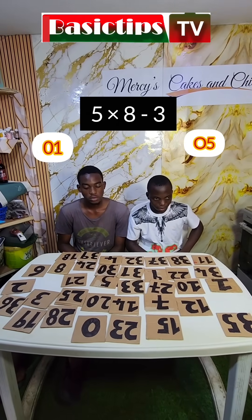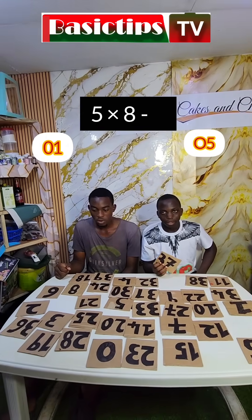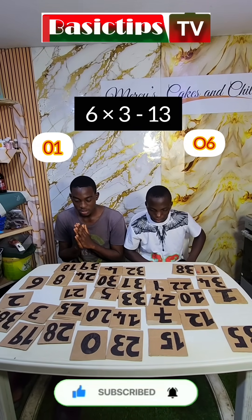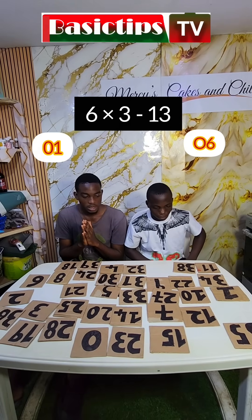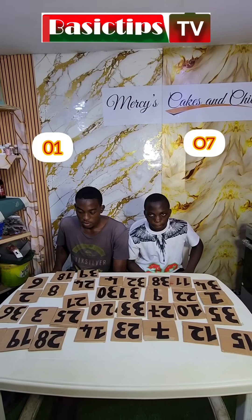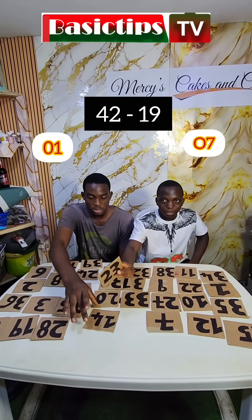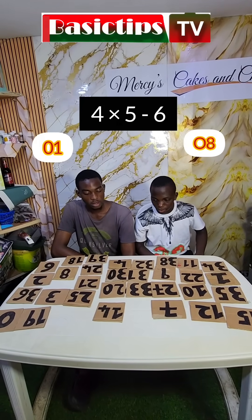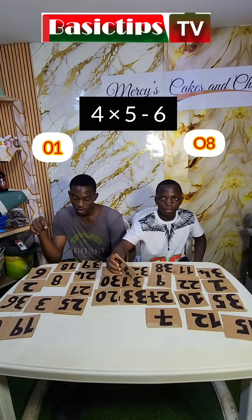5 times 8 minus 3. 5 times 8 minus 3. 5 times 8 minus 3. Alright, are you guys ready? Are you ready? 6 times 3 minus 13. 6 times 3 minus 13 — 5, correct? 42 minus 19 — 23, correct? 4 times 5 minus 6. 4 times 5 minus 6. Correct? 4 times 6.